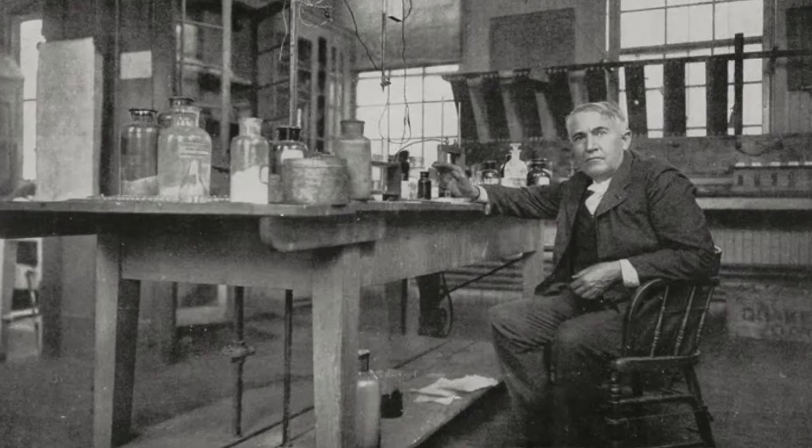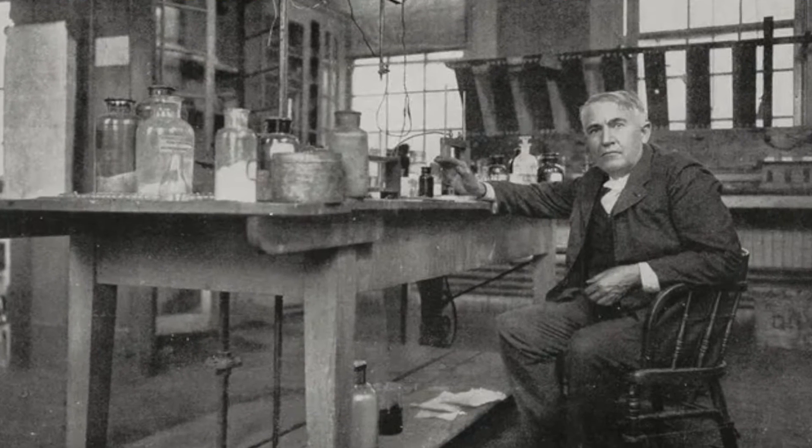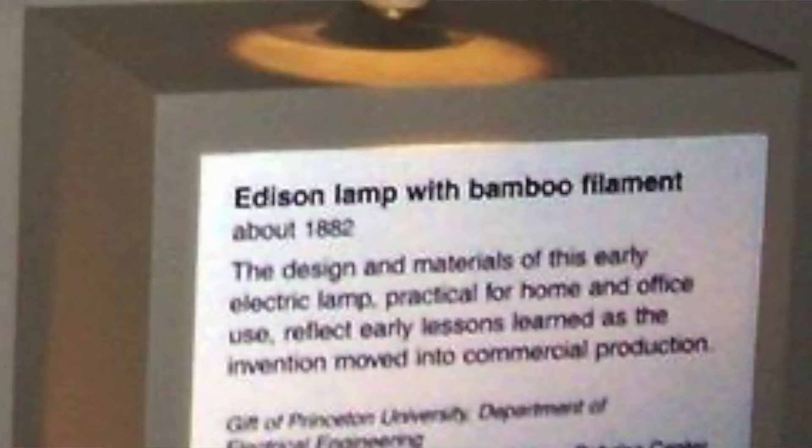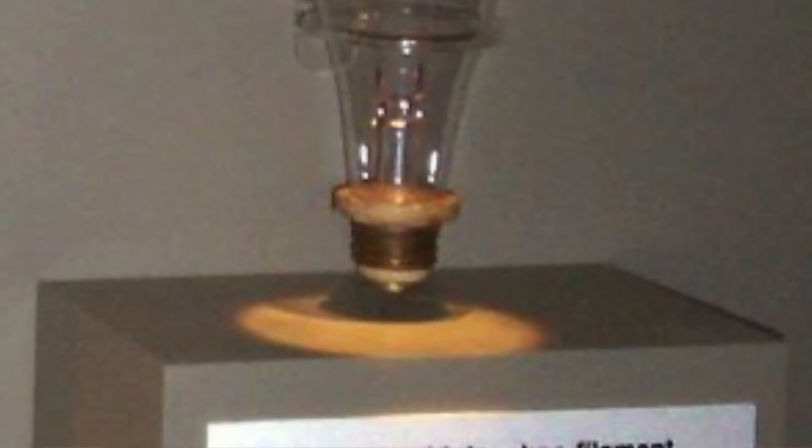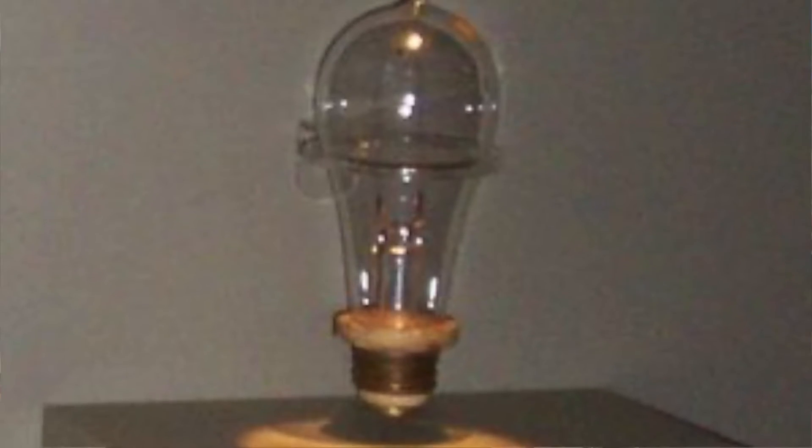And then Edison came on the scene. By sweat, by trying many, many different substances, he came up with carbonized bamboo as a filament. And by that time, vacuum pumps had also been very much improved, so he was able to make it last longer.